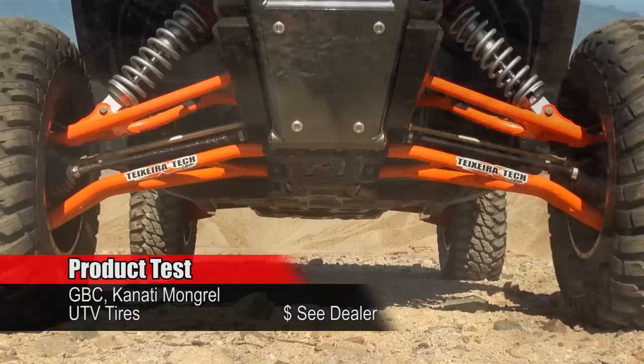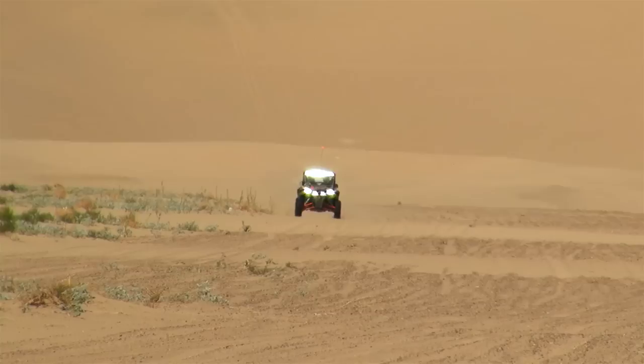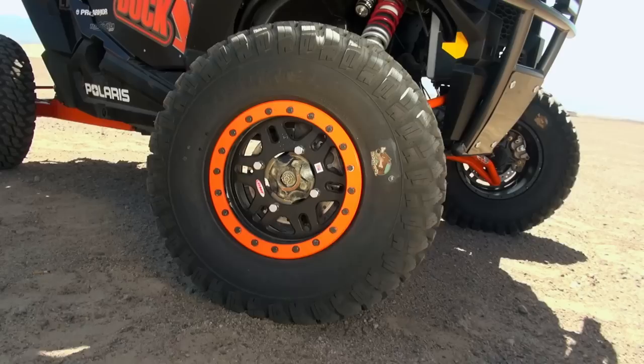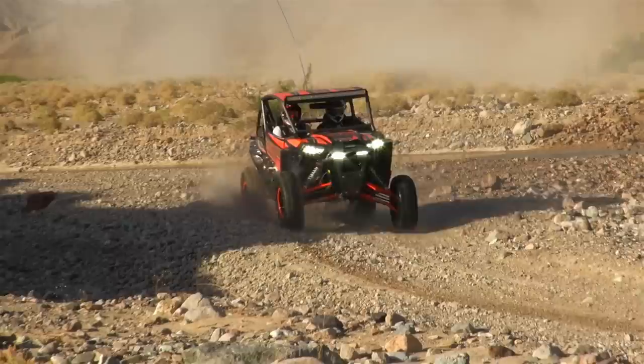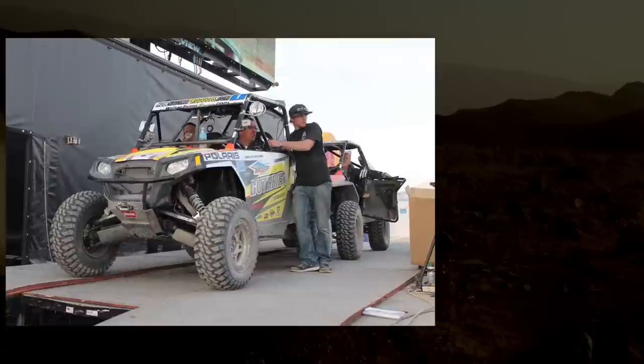GBC Motorsports revolutionized the high-performance UTV tire market with the release of the Kanadi Mongrel back in 2013. They were designed to meet the needs of side-by-side drivers that were using off-road truck tires in search of better performance in dry conditions. The Mongrel featured the type of tread that drivers were looking for from truck tires, in a lighter weight design to meet the performance demands of side-by-sides. The tire's impact was immediately felt in the racing world, where the Mongrel swept the 2013 King of the Hammers podium.